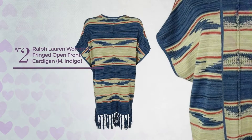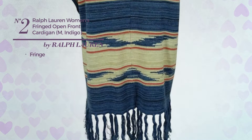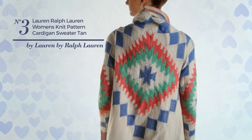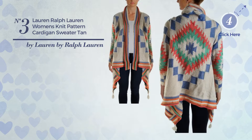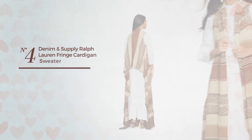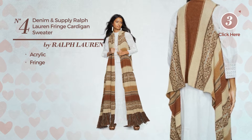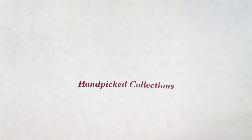Number two: styled with fringe, available just in this color. Number three: available uniquely in this color. Number four: produced with acrylic, styled with fringe, available in this color. Thanks for watching this hand-picked collection by hashtag women fashion.